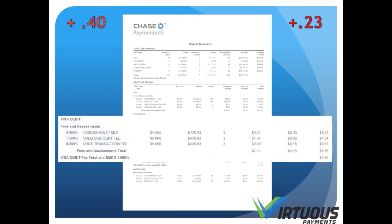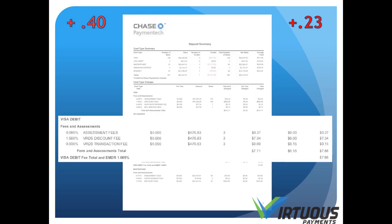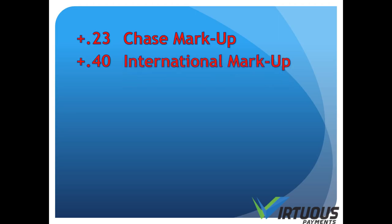In the next section is Visa debit. This is not to be confused with Interac. This is if you've accepted a debit card through the phone or internet. As you can see on the interchange table, there is a markup of 0.40%. To summarize: 0.23% is the Chase markup — their profit. 0.40% is the markup on international cards. And 0.40% is the markup on Visa debit.